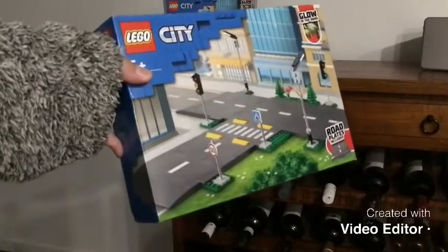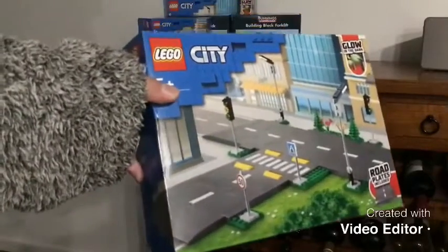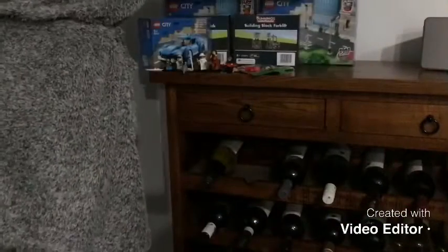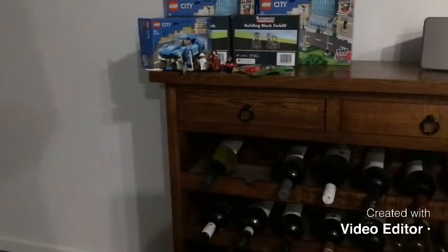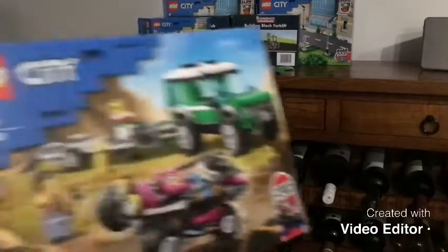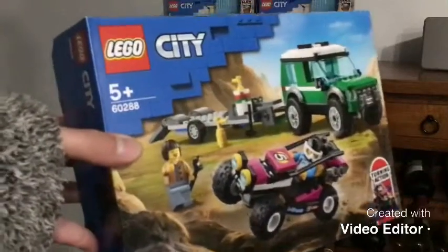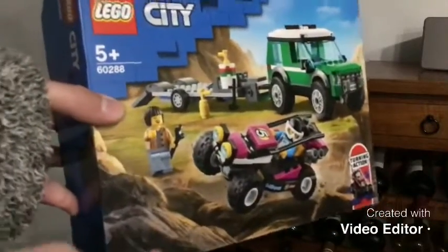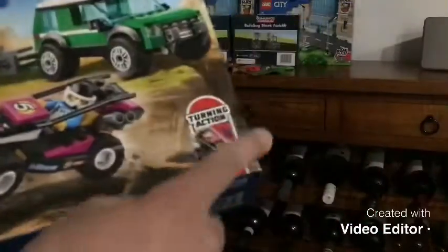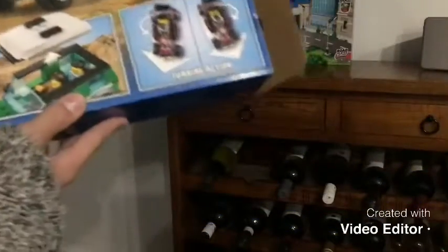Here's Set 60304 — this one I picked up came up for $22 last month. Next set is Lego City Set 60288, the Racing Buggy Transporter. Pretty cool set. I got this set and it came up for $22 as well. I want this just for keeping it. Here it is on the box — I'll do a review. The review's out right now.